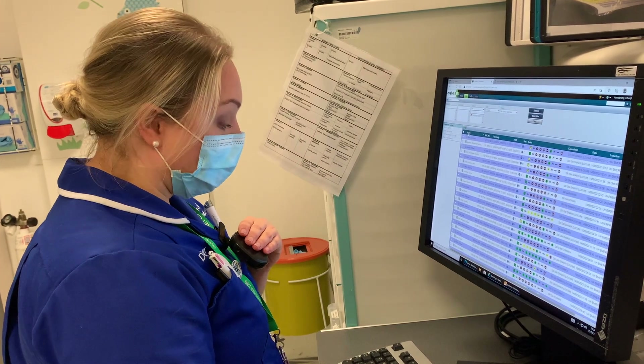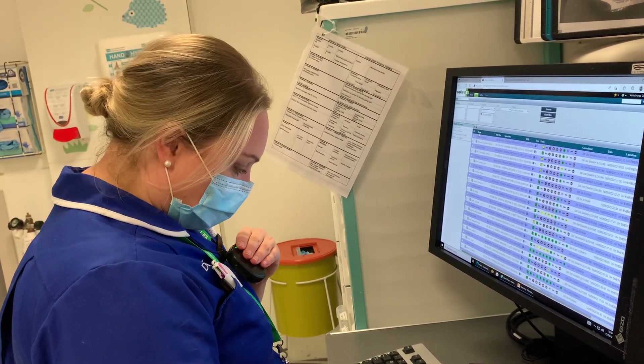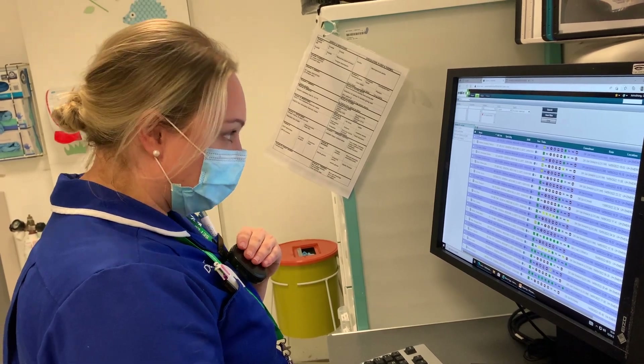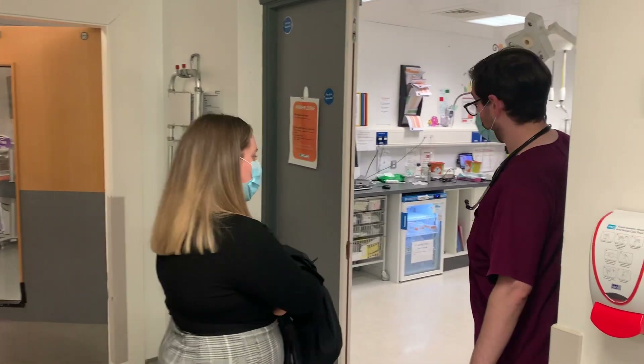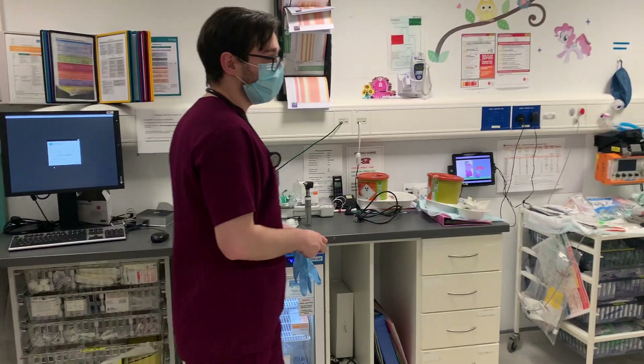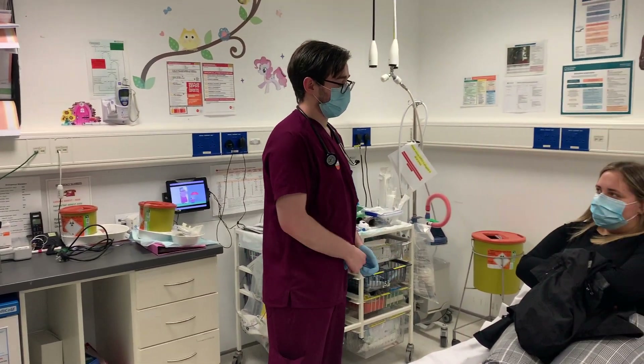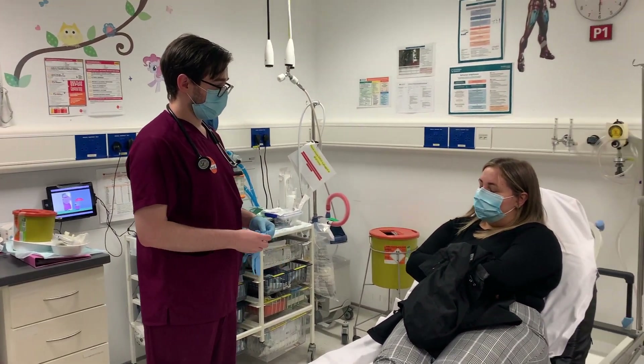Your bed will now be booked with the patient flow team. At this point, you are under the care of that speciality team of doctors, who will either come to assess you in the emergency department and put a plan in place, or you will be moved as soon as a bed becomes available to a ward that is able to provide the care you require.